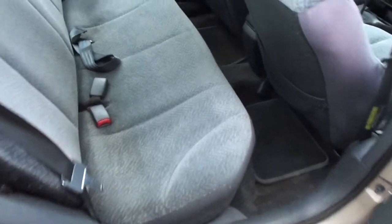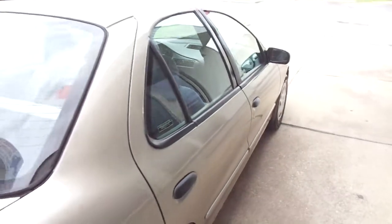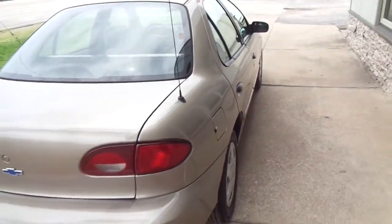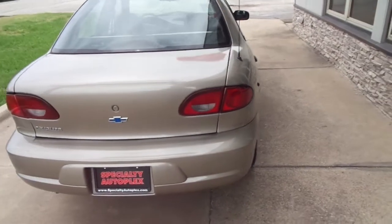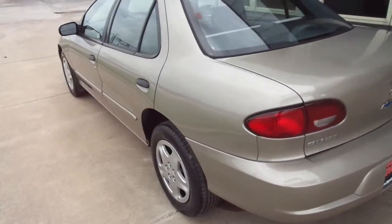Very nice in the backseat as well. Here's a good clean AutoCheck report that can be seen for free at our website, SpecialtyAutoplex.com. Very nice down the driver's side as well.